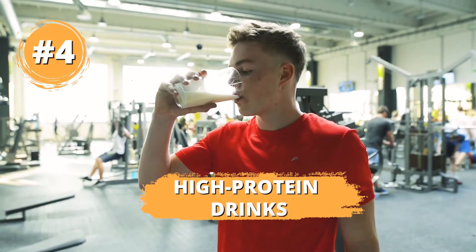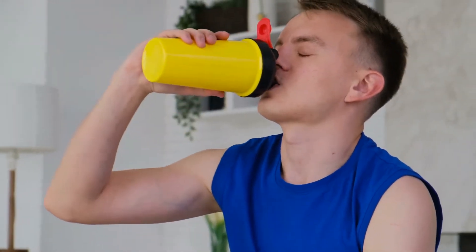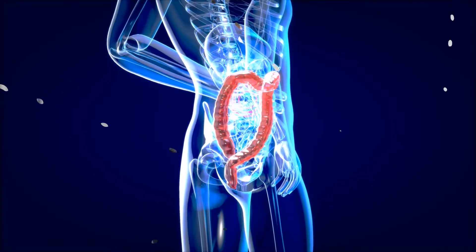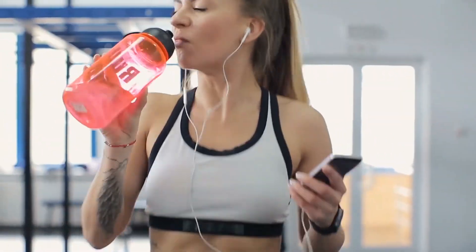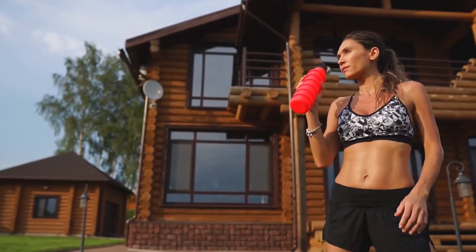Number four: high-protein drinks. Protein is the main component of the cells and muscles of the body. High-protein drinks help to build muscles and reduce fat. They also increase metabolism, decrease the feeling of hunger, and promote fullness. High-protein drinks are most effective when combined with exercise. Choose a protein shake with fewer calories and more protein.